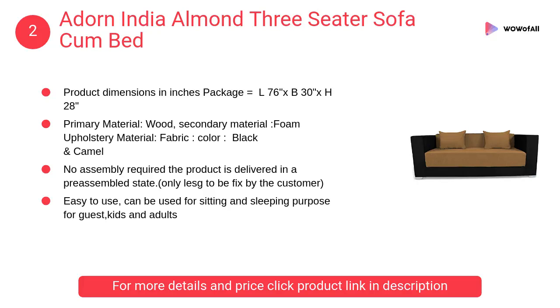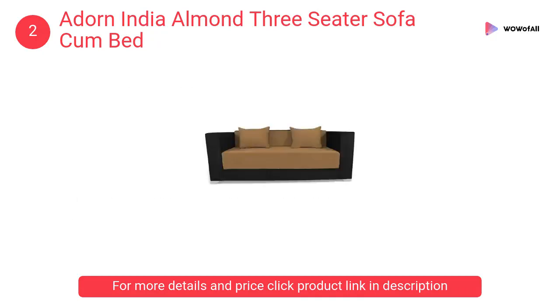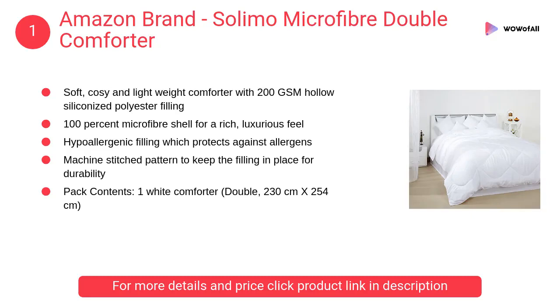At number 2, Adorn India Almond Three-Seater Sofa Come Bed. It is easy to use and can be used for sitting and sleeping purposes for guests, kids, and adults. Primary material is wood, secondary material is foam, and upholstery material is fabric.